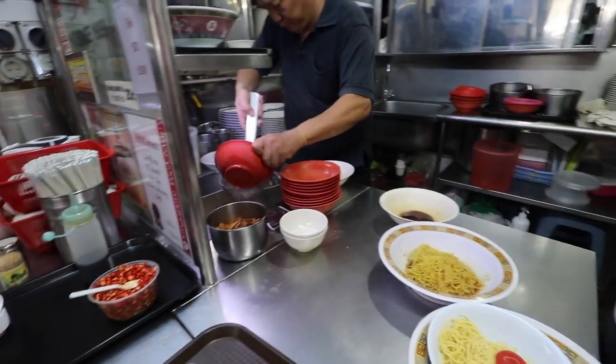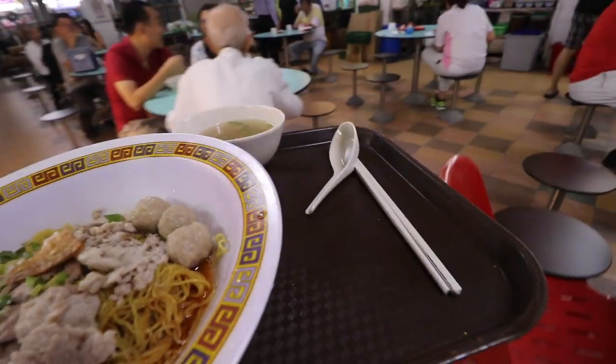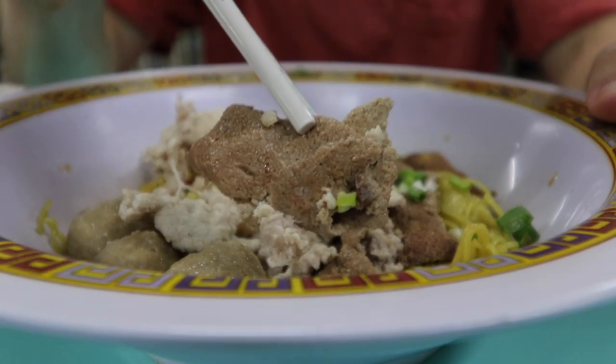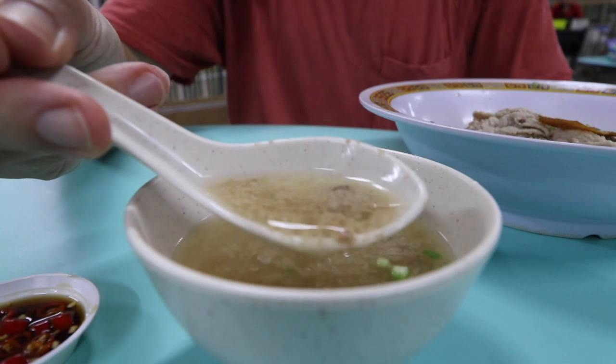They're making everything fresh — nothing done in advance here, and that broth just looks flavor-packed. This bowl they give you is absolutely ginormous and it's filled with so many porky goodies. Got the minced pork meat, got the liver, got the actual pork ball, got the little wonton which I'm sure is stuffed with pork, and then a little fish skin cracker. And look at the side soup — it almost looks like a miso soup, with that infused pork drippings and bits in there.